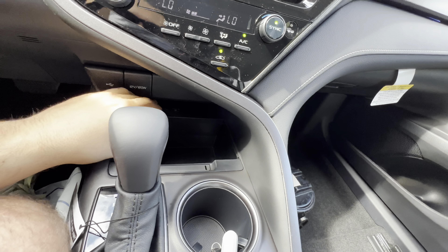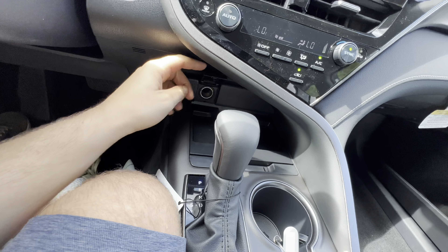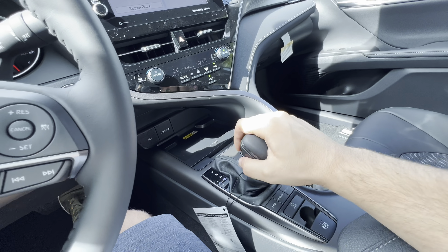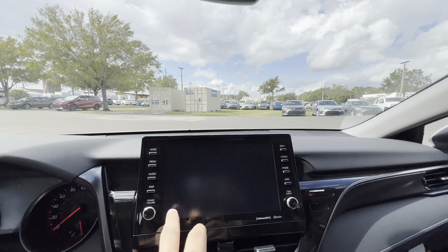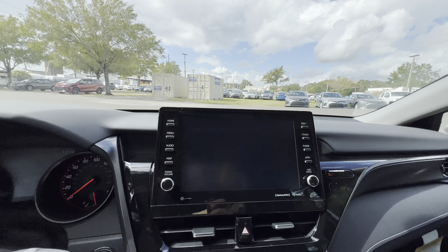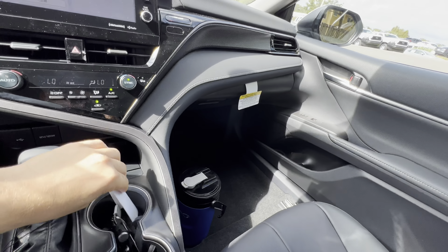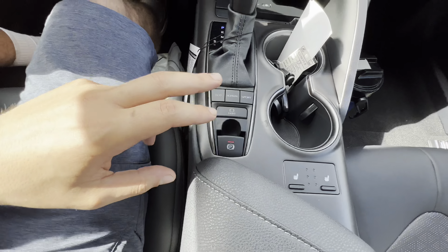We get a wireless charging pad and a little cubby that hides away for some secret storage beneath it. There's also a 12-volt outlet and a good spot for a radar detector. The gear selector controls the 8-speed automatic transmission with manual shift controls on the selector itself to upshift and downshift. The backup camera offers solid resolution with a wide view, guidance lines, and trajectory. We also get paddle shifters. Two cup holders with a pass-through and pushes to keep drinks in place round out the center console area.